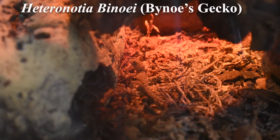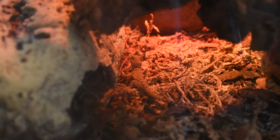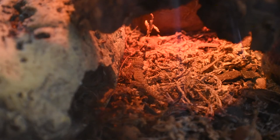What is up guys, today I would like to talk to you about Heteronodia binoye, commonly known as the binos gecko. Binos geckos are commonly found all across the continent of Australia. The naming of this species was dedicated to British naturalist Benjamin Byno, who was a naval surgeon aboard the HMS Beagle alongside Charles Darwin.